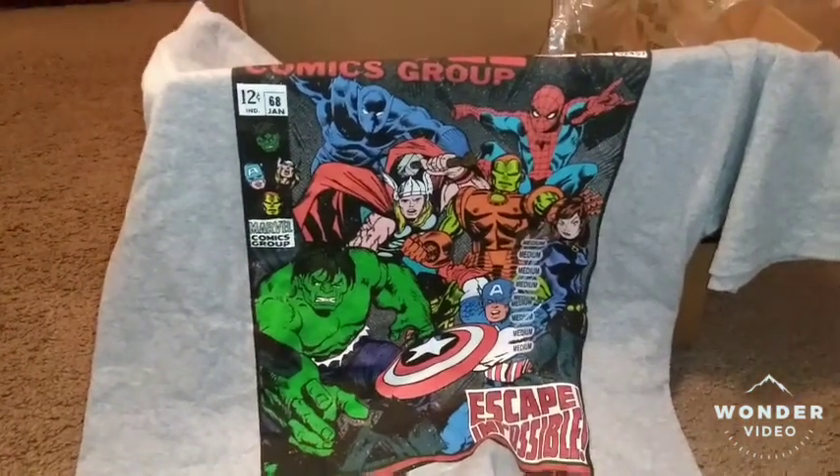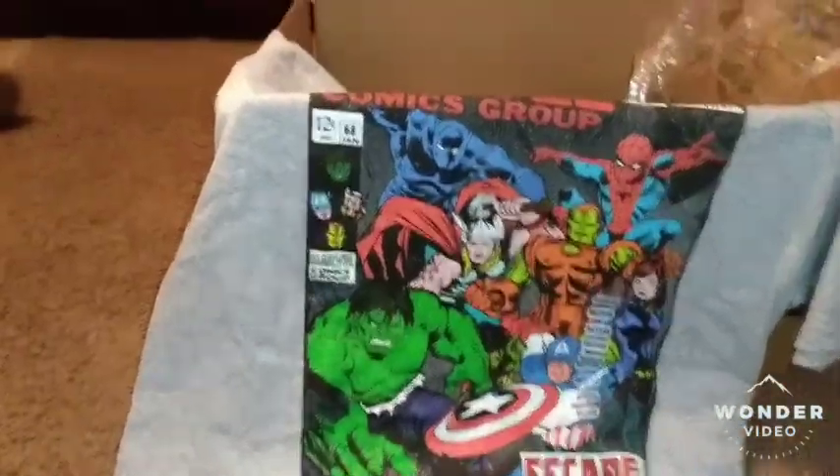Some of the other, smaller stuff — here's a Marvel comic group shirt with all the Marvel superheroes on it. I figure he might like that. That's pretty cool — I wish they had that in my size. What kid doesn't like cool t-shirts? I like cool t-shirts. We'll fold that up and put it in there.